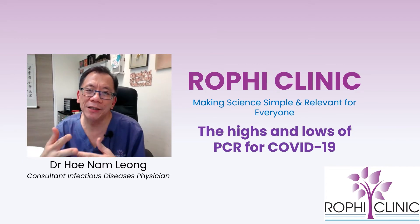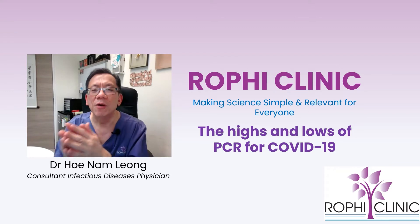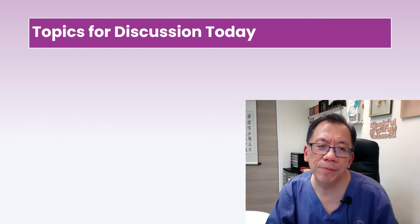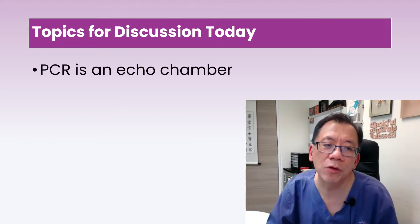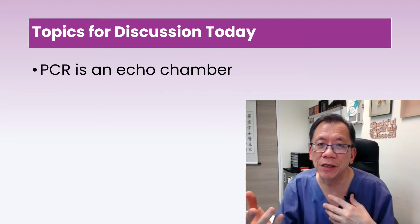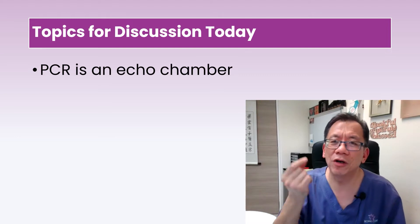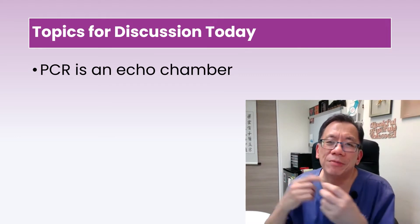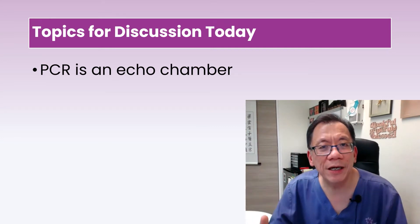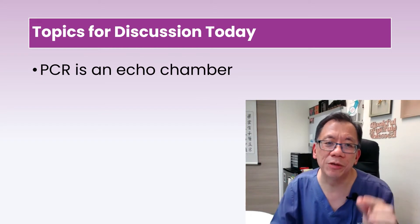We want to help you understand how PCR works, why you can get a false positive, and why you can get a false negative. To put it very simply, PCR is an echo chamber. Echo chambers tend to amplify the very soft voice of one individual — you keep saying it over and over again, and very soon you can hear it and pick it up. That's what PCR is designed for: to pick up rare sequences.